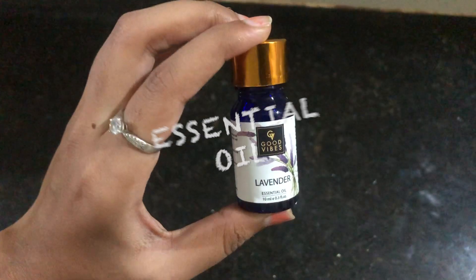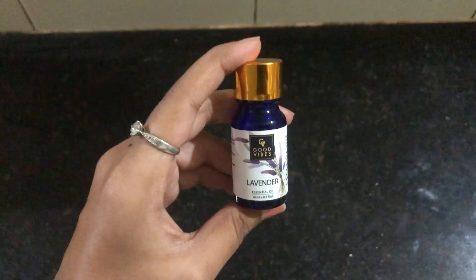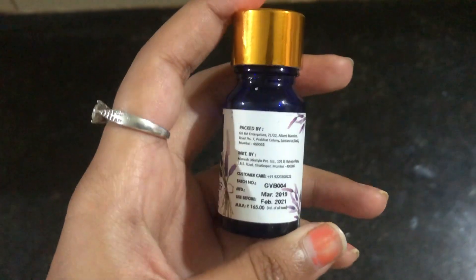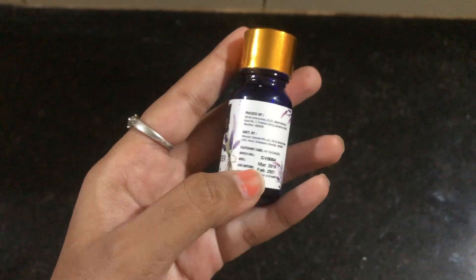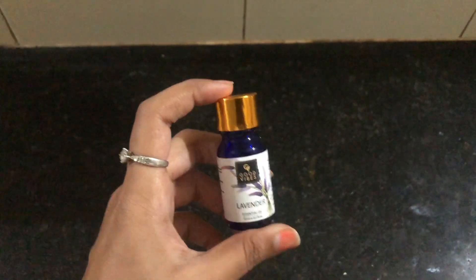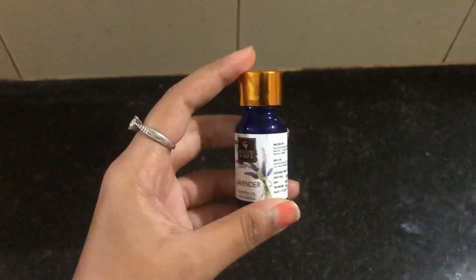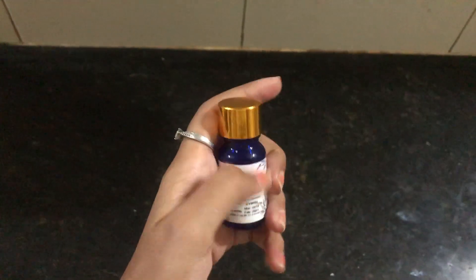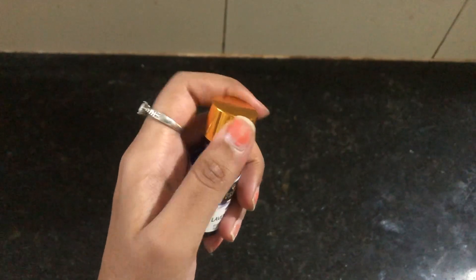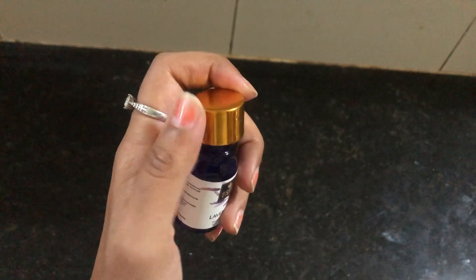My favorite ingredient is essential oil. This is a 10ml bottle of Good Vibes. The price is 165 rupees — it is costly. For essential oils, high-end is 150–180 rupees, and low-end is 300–500 rupees. The scent is very strong. I will choose lavender. If you have any aroma you prefer, you can choose it.